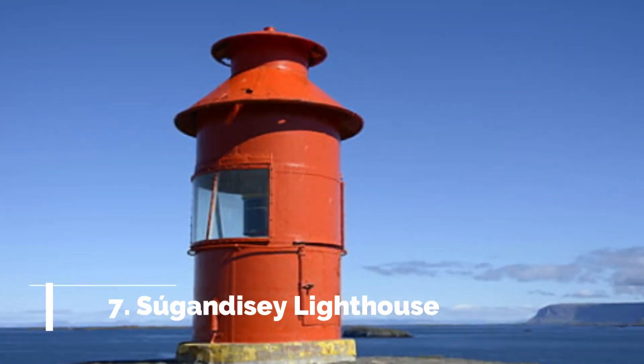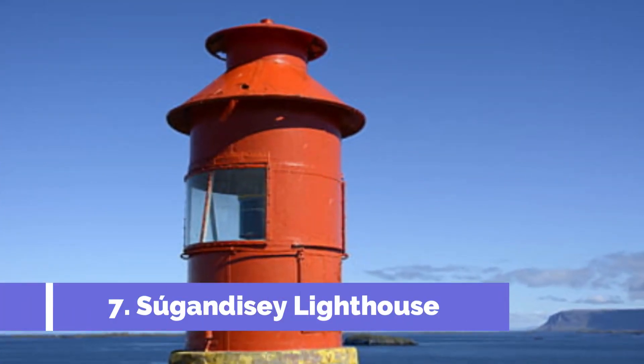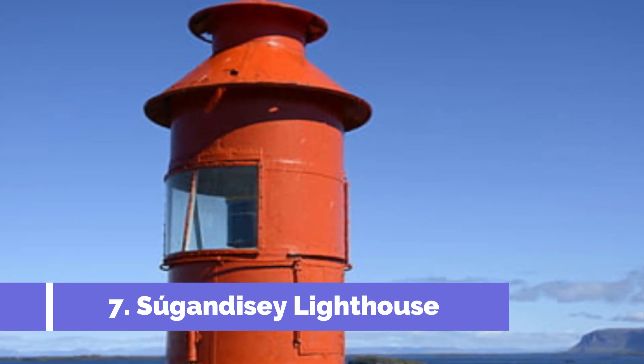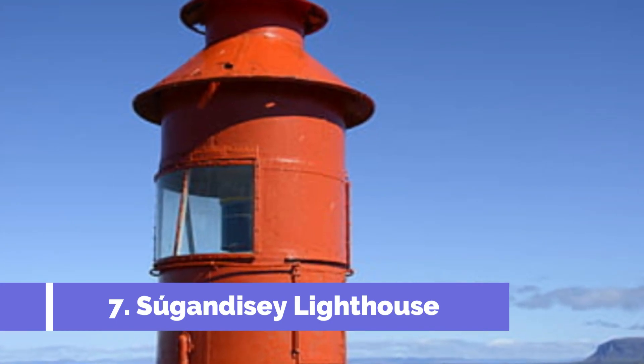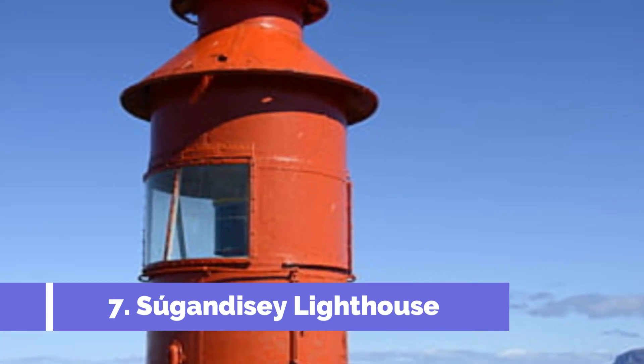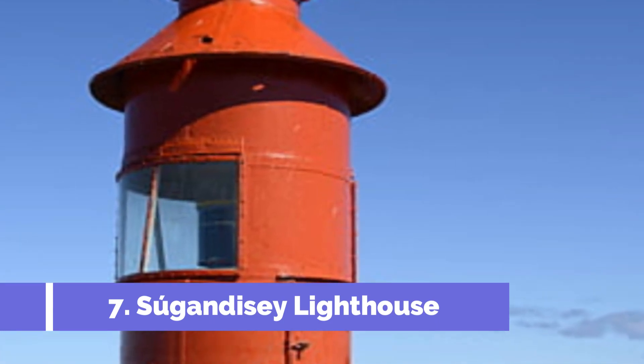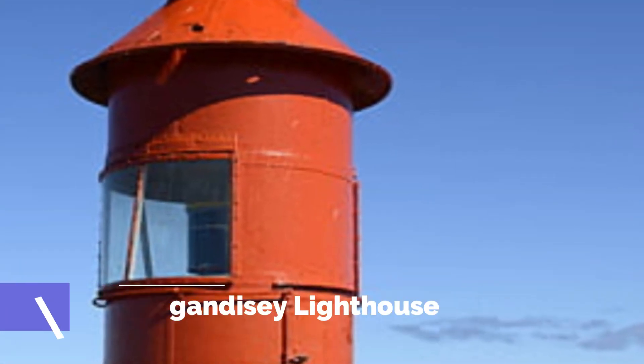Number 7: Shugandisee Lighthouse. Shugandisee Lighthouse is one of the top attractions in Stikysholmer, a charming town located on the Snæfelsens Peninsula in Iceland. This historic lighthouse holds great significance as it has been guiding ships safely to the harbor since its establishment in 1908.